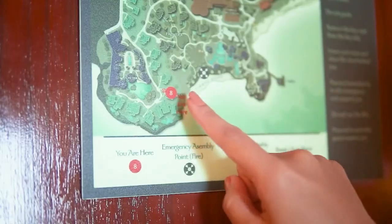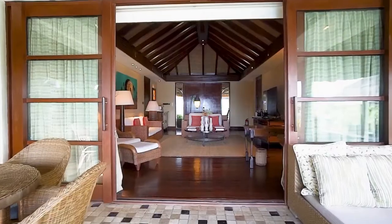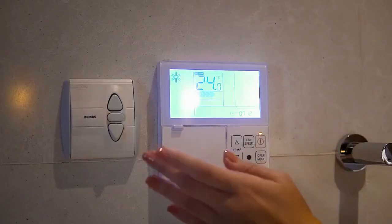In case of emergency, our emergency exit map is located behind the main door. Air conditioning switch panels are located in the living room, bedroom, and the bathroom.